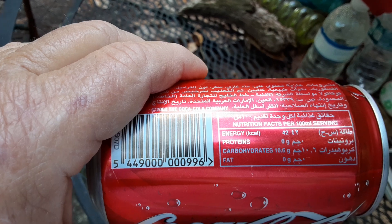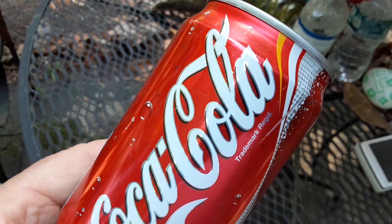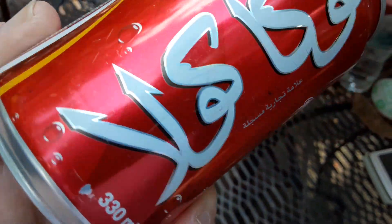Nutrition facts are written in Arabic letters. First he told me it was Egypt, then he said Saudi Arabia — so anyway, your guess is as good as mine.